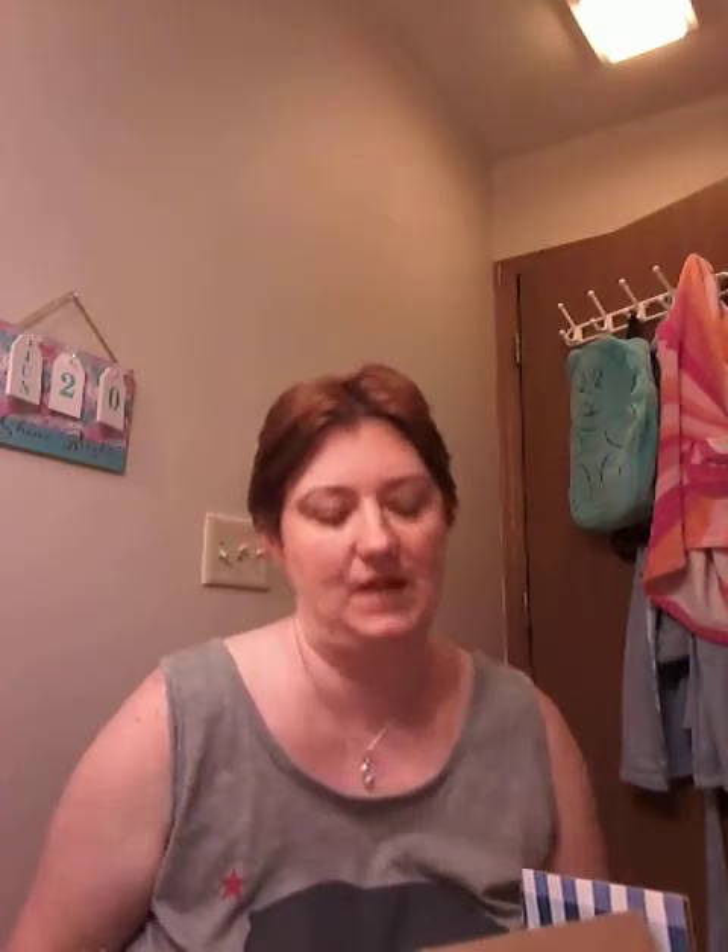I have a Bath and Body Works haul. I had it for a while — I'm pretty sure I didn't film this. This is my second or third order from SAS. It's just got a few things and it's not too bad. A lot of these are earned rewards so I didn't have to pay anything for them, which is awesome because I don't like spending money when I don't have to.